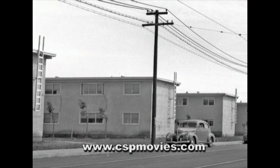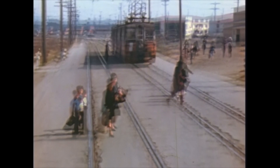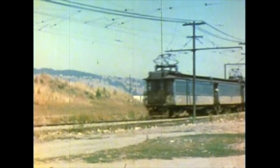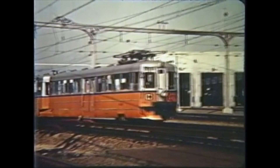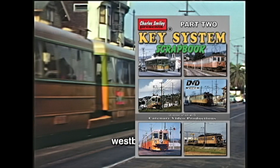A southbound train running to Emeryville is returning shipyard workers to their homes after their shift. At the end of the war, the Key System was offered this line. But since the line bypassed the actual city of Richmond, it was simply torn out when the shipyard closed. For much more Bay Area history, including rides over the bridge rails, the building of the bridge yard, and the building of the shipyard railway, don't miss the Key System Scrapbook Part 2.